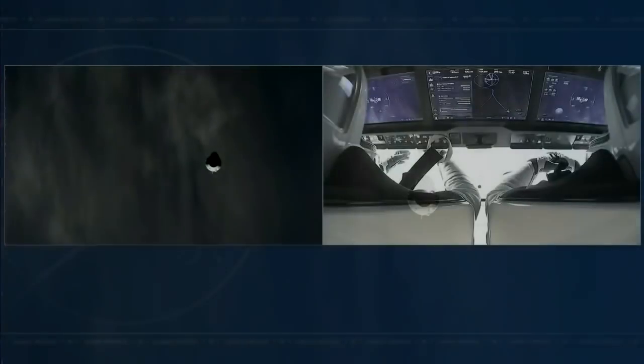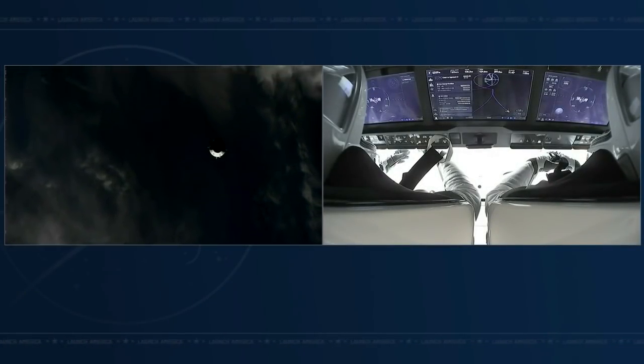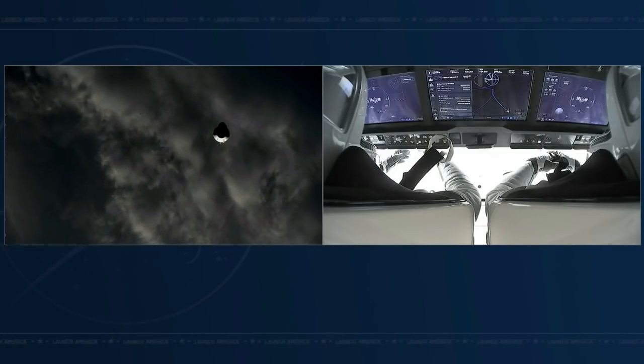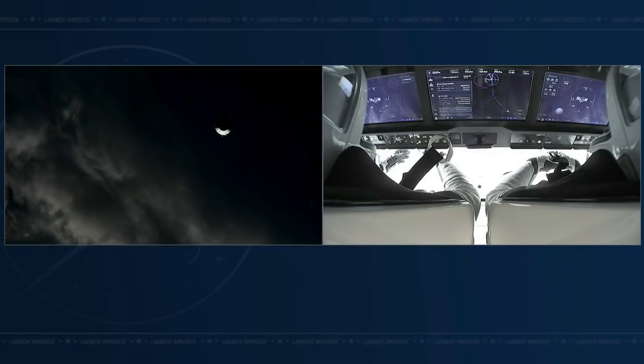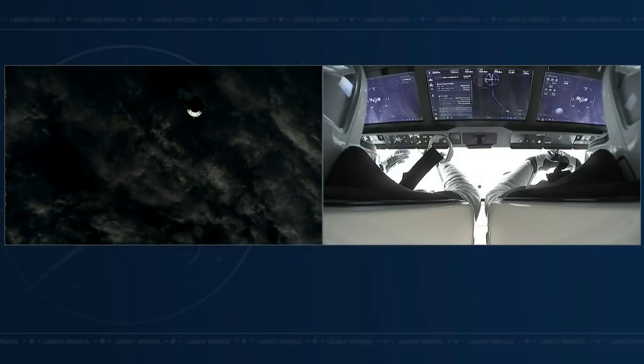Dragon has just a suite of different navigational tools at its disposal — inertial measurement units, and Dragon Eyes literally bouncing lasers off of the space station. Since we ended the rendezvous mode, we're navigating with what's called relative GPS, a global positioning system. There are antennas on the space station and receivers on Dragon talking to each other.